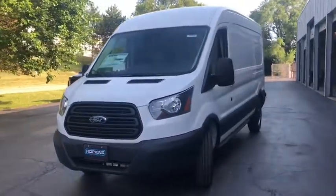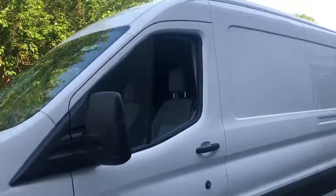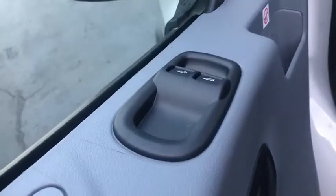Here are some of this vehicle's great options: backup camera, keyless entry, adjustable steering wheel, driver lumbar, power steering, ABS four-wheel, four-wheel disc brakes, cruise control, AM-FM stereo radio, passenger airbag, MP3 player, electronic stability control.